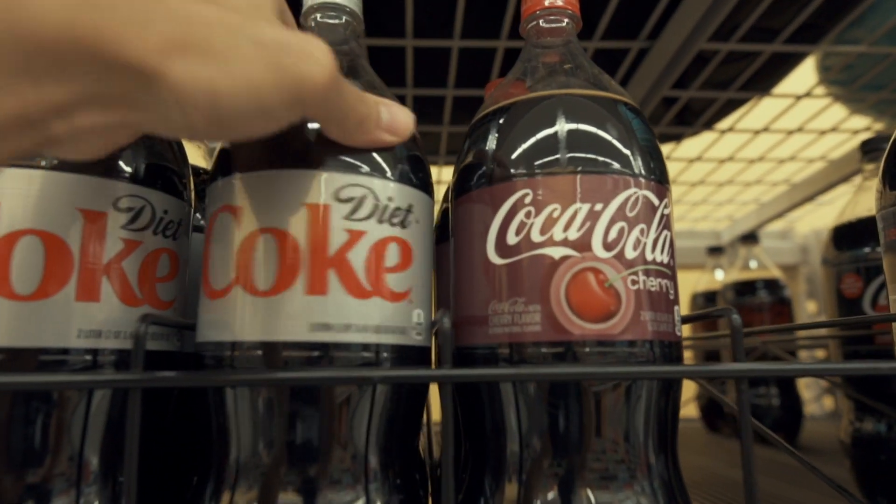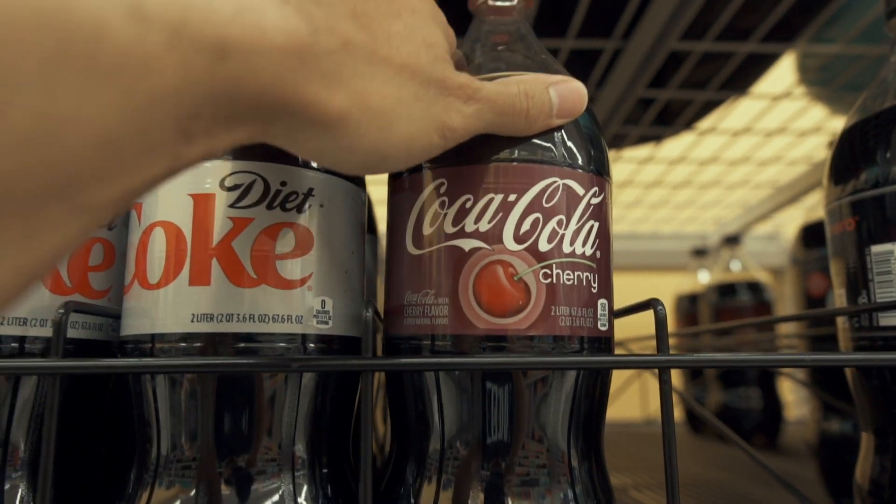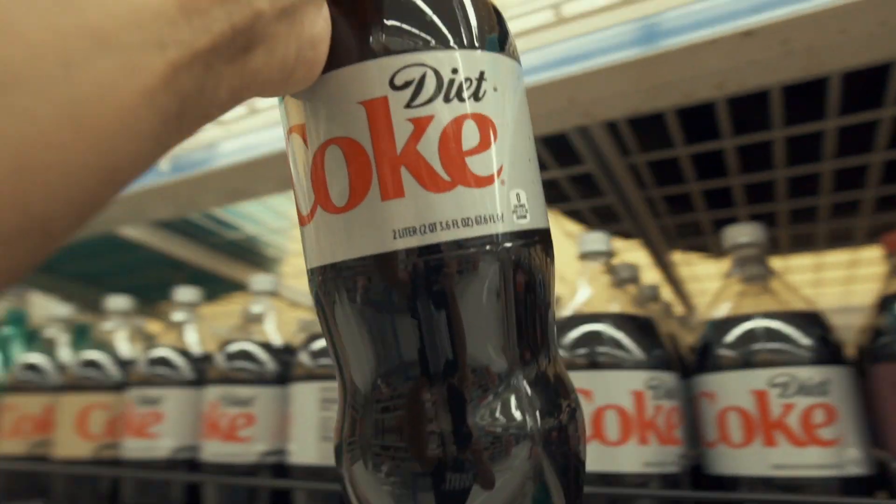All right, so we have two options. We have the Diet Coke, which Kumar got, and then we have Cherry Coke, which Harold got. So I think I'm going to go with Diet Coke because I like Diet Coke better.